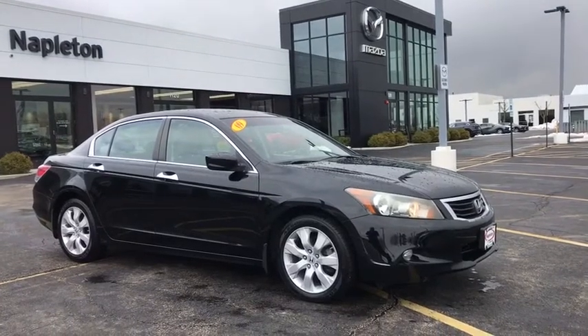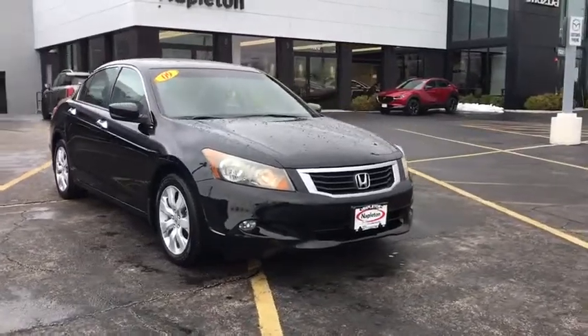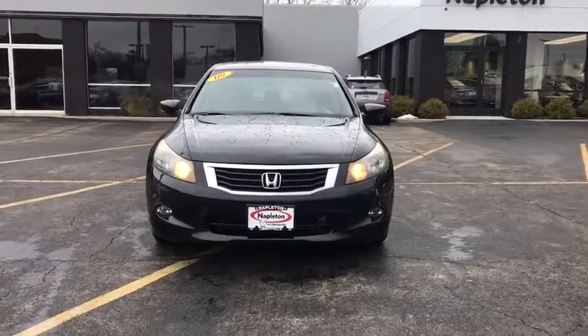Stop by and take a look at the 2009 Honda Accord — ingeniously simple, yet overflowing with luxury and technological creativity. All that and more in the Accord.